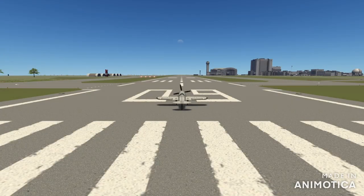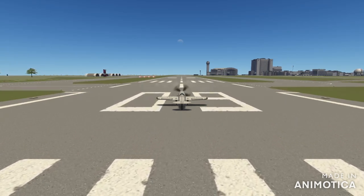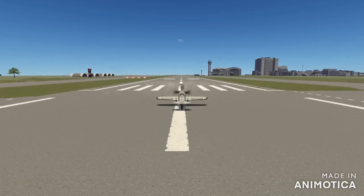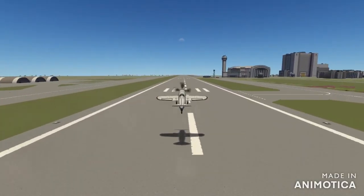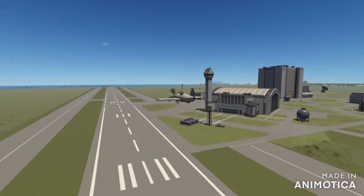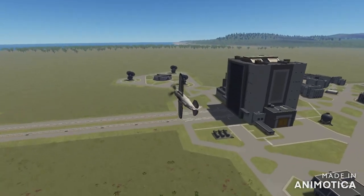Hello everybody, and welcome back to another Kerbal Space Program Recreation. You may notice something different with the timelapse — the fact that this is a propeller plane. I'm currently doing propeller recreations because I found that would be quite fun. To start it off, we are recreating the P-47 Thunderbolt.